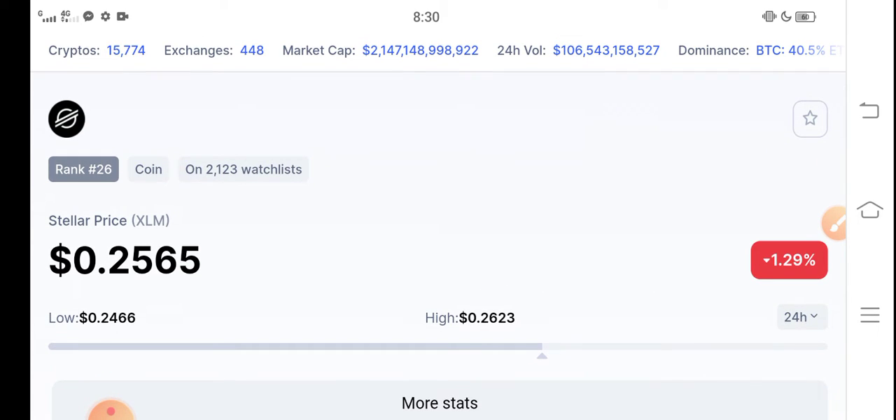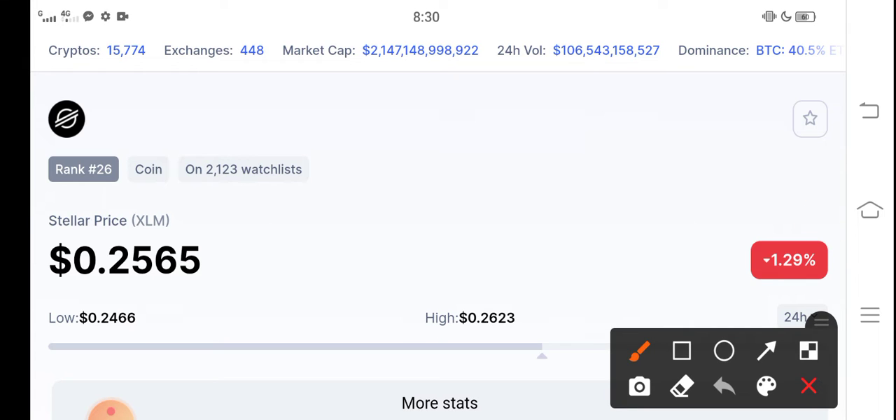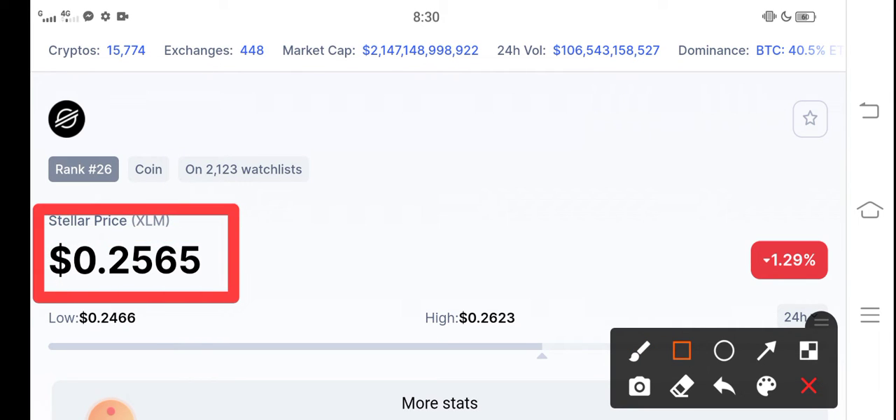The right now price of Stellar XLM in the market is about 0.2565 USD dollar. That is the current price of Stellar XLM.